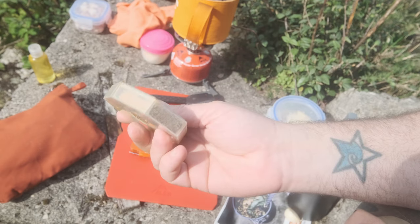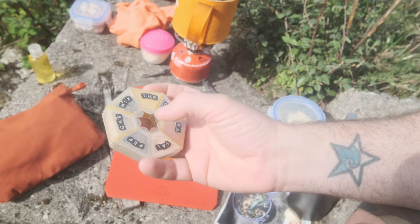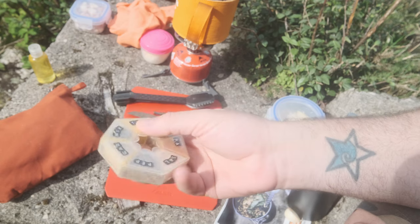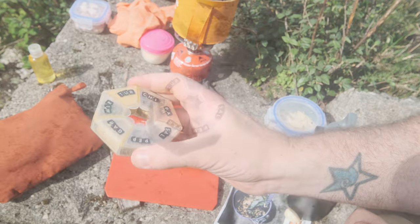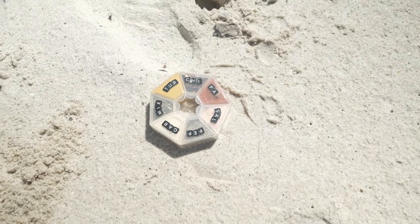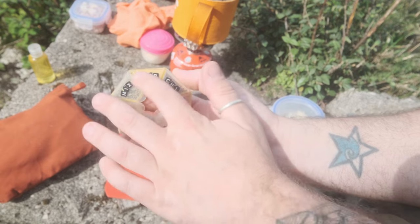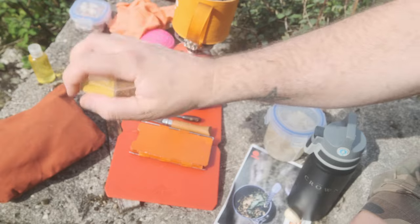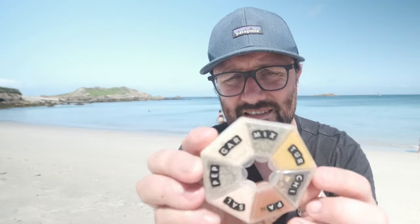I've got seven different types just because I was testing: pepper, salt, paprika, chilli flakes, garlic, mixed herbs, and turmeric. They're the ones I use most, but not enough to warrant bringing seven full containers. If you're cooking for a lot of people, you can have all the dry ingredients you need, just open it all up, dump it in your pot, and forget about it. You can even pre-organise the quantities you put in.